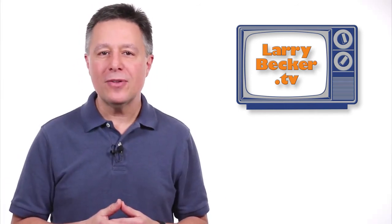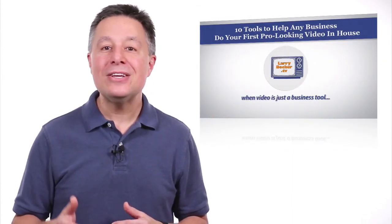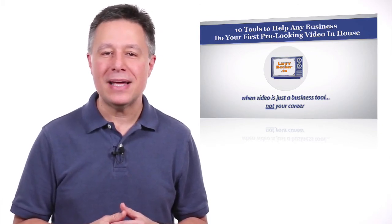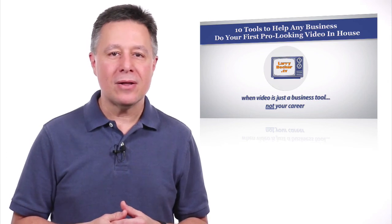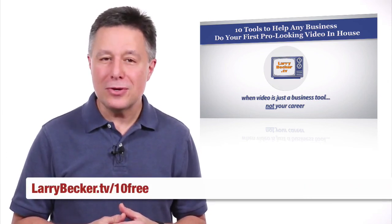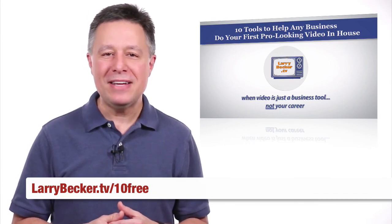If this kind of advice is helpful and you're thinking about doing your own business videos, you'll love the free gift that I created for you. It's called '10 Tools to Help Any Business Do Your Own First Pro-Looking Video In-House.' It's a 10-minute video and it'll help you get started on your very first video for your business. Just visit LarryBecker.tv.